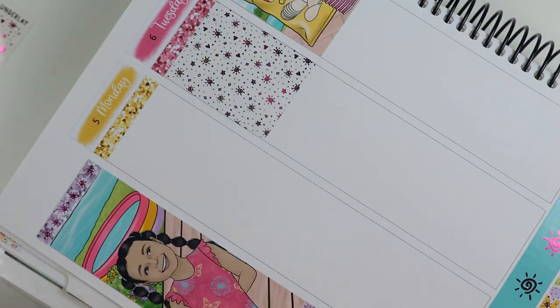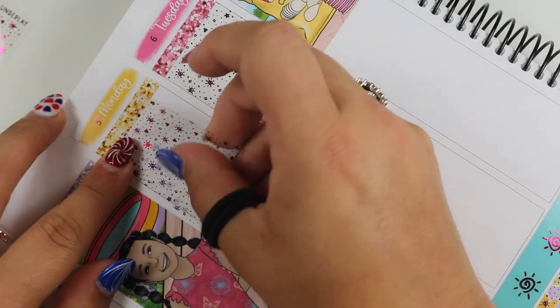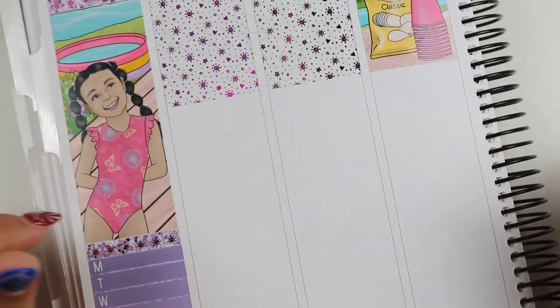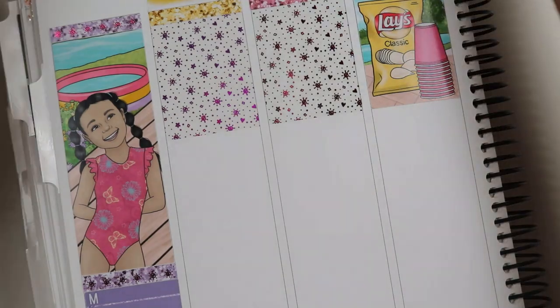That looks cute! I have to be careful because I do have two separate colors and I'm going to have to use both since I'm pulling in some decorative items as well. I need to put a piece of deco here — I'm going to do it after I figure out my full boxes. So these are the ones I'm using and I need my headers.